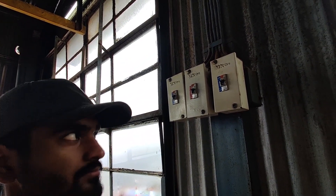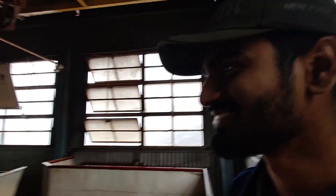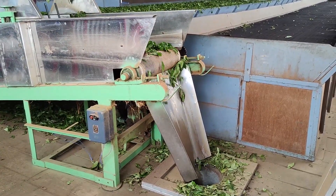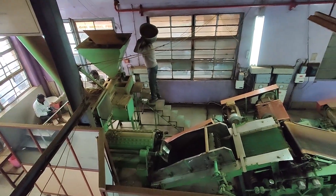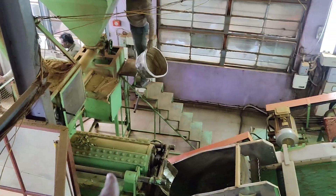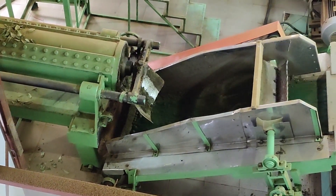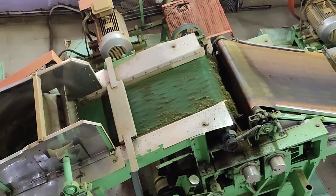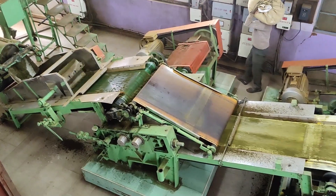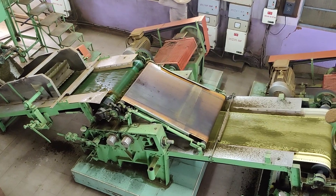Can you increase the speed here? The crushed part is going down. Let's see what's happening down below. This part is coming from here. The holes are bringing it back, and here you can see the remaining part is coming. This is trying to make it small.